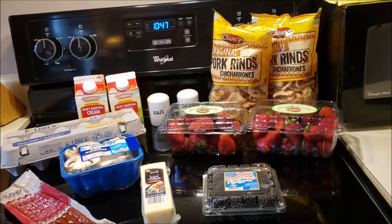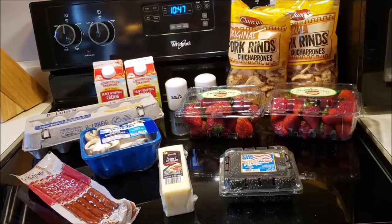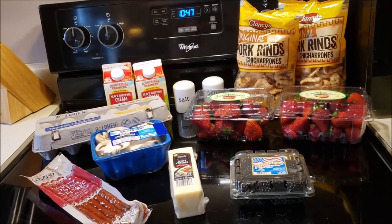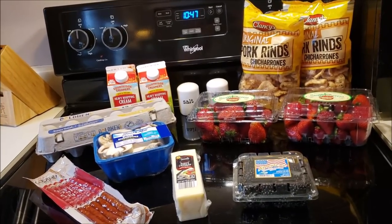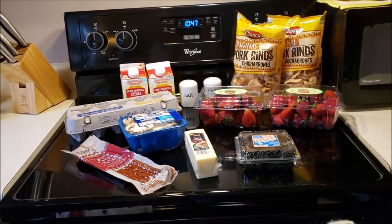I'll show you as I cook. We're going to make the blackberry lemon cheesecake, make egg roll in a bowl, boil eggs, cut cheese, and have all my stuff. Oh, and a cucumber and ranch for lunch and stuff this week. I will bring you along.